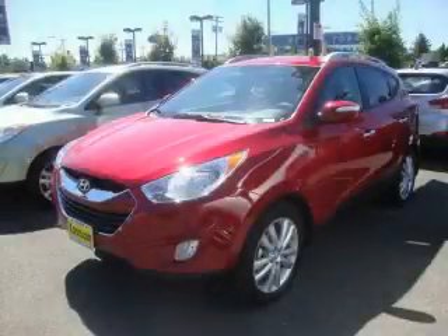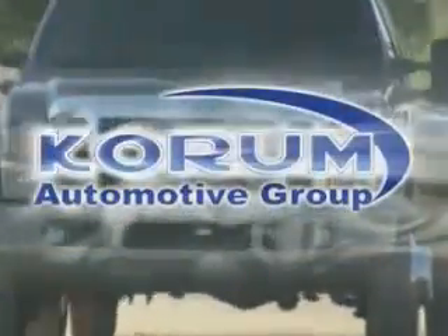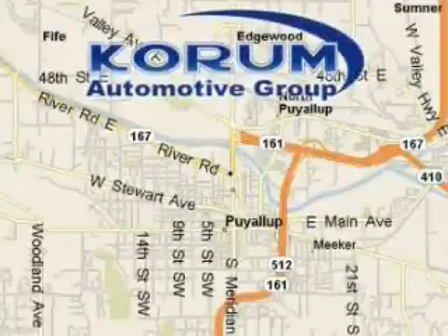Call or visit us right now and arrange your test drive today. Corom Automotive Group is located at the corner of River Road and Meridian in Puyallup.